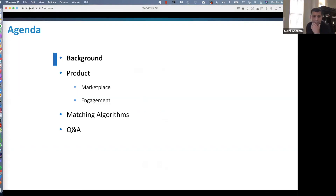As part of this talk, I'll start with some background about LendingTree and then walk you through the product, both on the marketplace side and the engagement stack we have. I'll give a high-level overview of the role that algorithms have in a marketplace environment, how we think about it, and then leave enough time for Q&A.